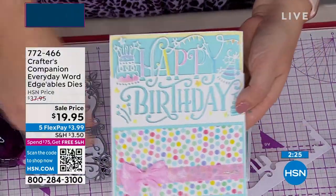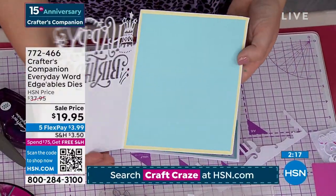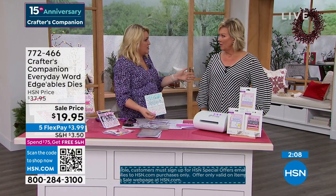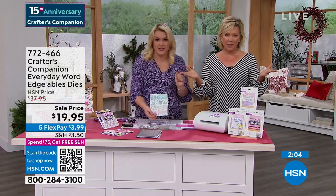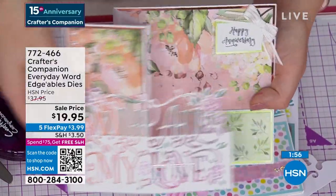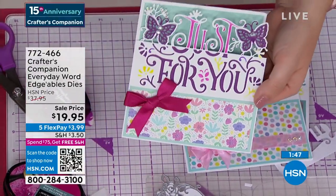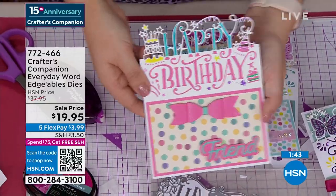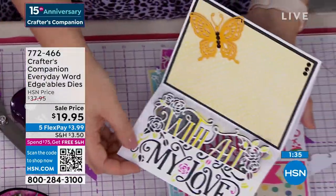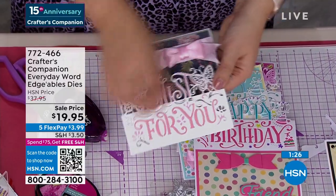Each one of them is a die this size at $14.95 each normally — so this should be $45. $37.95 is HSN's special price, but how about $19.95? On Five Flex, so it's $3.99 to get them on their way to you. And by now you've gotten to that $75 threshold, so enjoy free shipping on everything else in your basket for the rest of the day until midnight. Item number 72466 to order that. The QR code on screen takes you straight to the page.